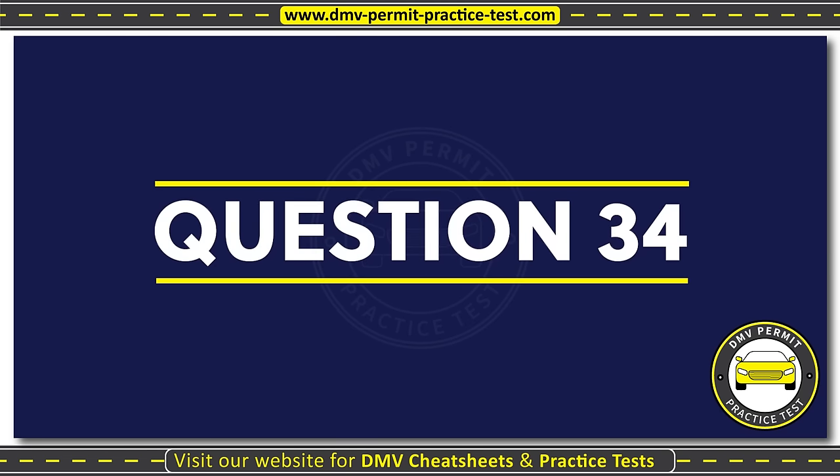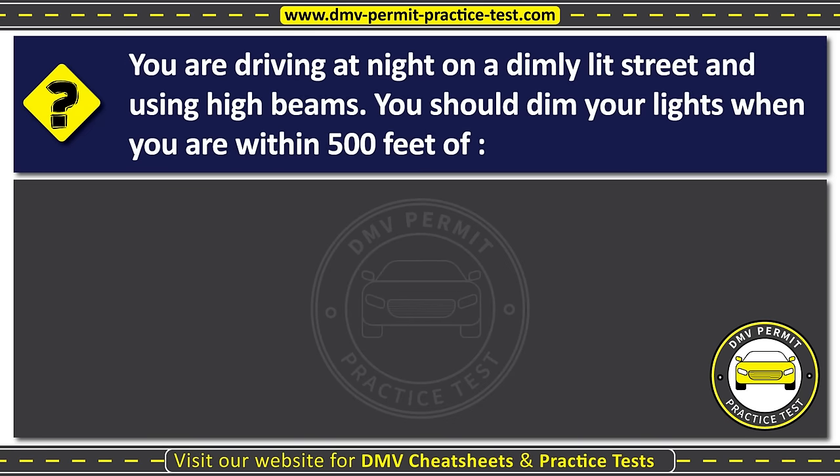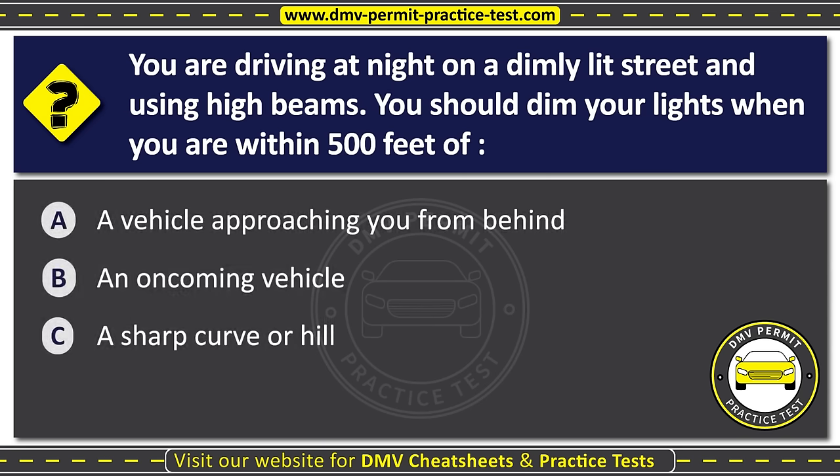Question thirty-four. You are driving at night on a dimly lit street and using high beams. You should dim your lights when you are within five hundred feet of: Option A: A vehicle approaching you from behind. Option B: An oncoming vehicle. Option C: A sharp curve or hill. The correct answer is Option B: An oncoming vehicle. You should dim your high beam headlights to low beams when within five hundred feet of an oncoming vehicle, because high beam headlights can be blinding and cause a temporary loss of vision.